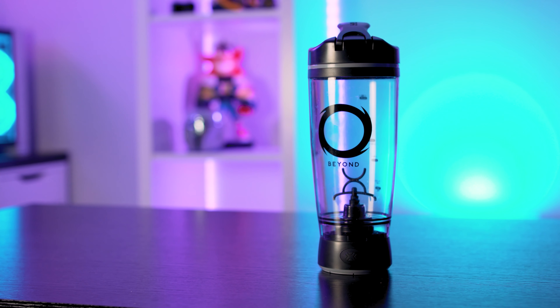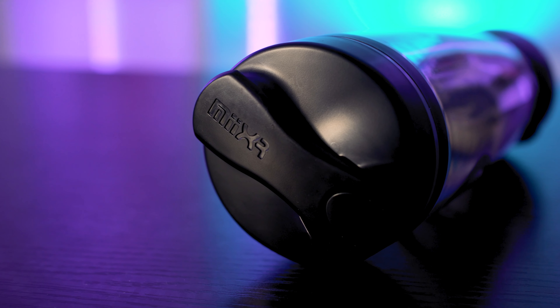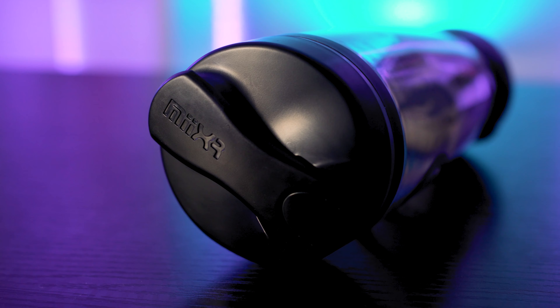There is a brand called Beyond NRG which are changing the attitude towards unhealthy energy drinks with their lineup of sugar-free energy supplements. We've got a few different flavors here to put to the test, plus their new Vortex shaker, which uses battery power to mix your drinks rather than the traditional shaking method you'd usually find with fitness drinks. The Vortex itself can hold up to 600 milliliters of liquid.